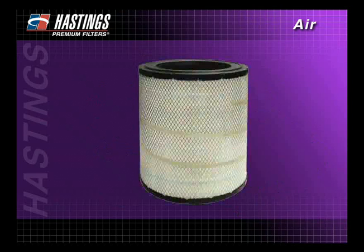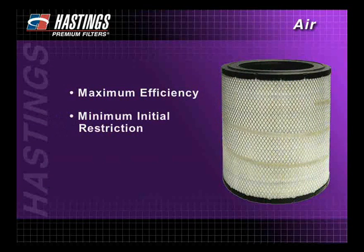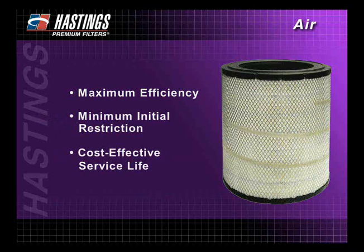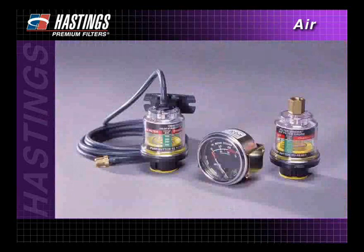During the last few minutes, we have discussed how Hastings air filters are designed to achieve maximum efficiency, minimum initial restriction, and cost-effective service life. We have also demonstrated the importance of proper filter maintenance and illustrated how best to determine service change intervals.